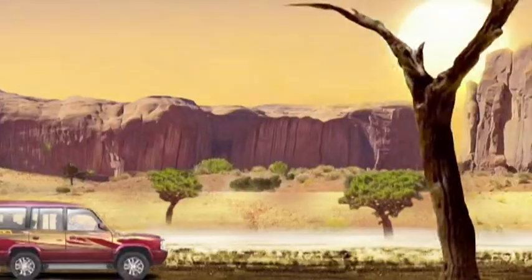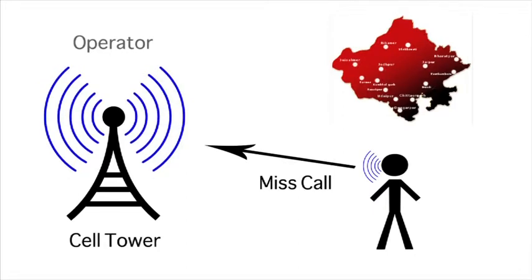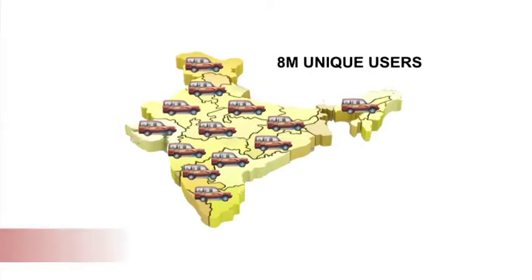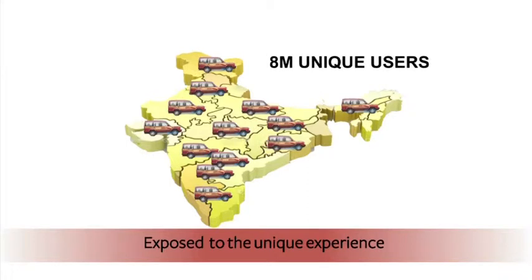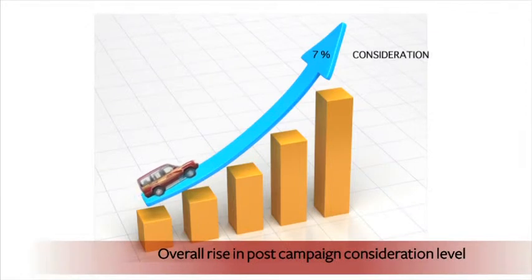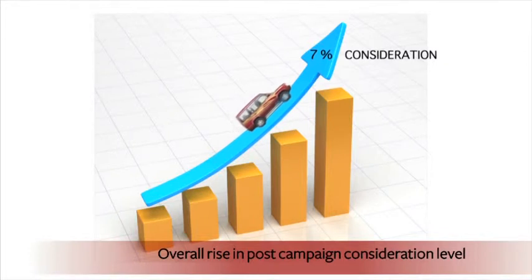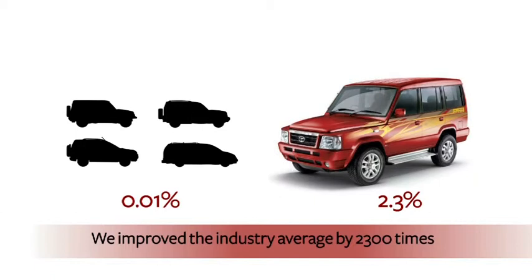The uniqueness of the banner lay in the ability to load default terrains based on the user's geolocation, based on operator circle targeting. 8 million plus users across various geographies in India were exposed to this unique web and mobile integrated experience. The overall consideration levels for Tata Sumo Gold post this campaign went up by 7% against the industry average conversion rate of 0.01% from exposure to test drive — our campaign yielded 2.3% more.